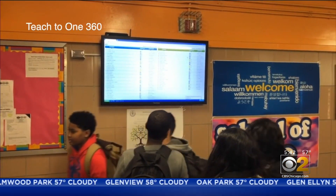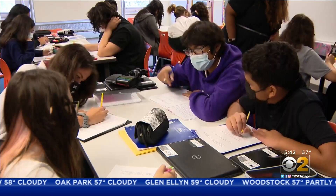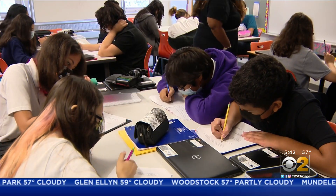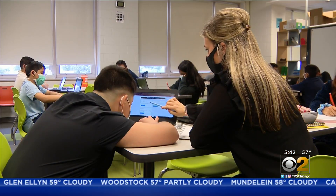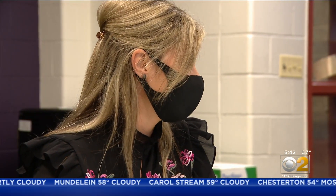In non-pandemic times, an interactive board directs kids to one of five teaching methods. Sometimes small groups tackle a topic; other times, a bilingual educator may step in to help.